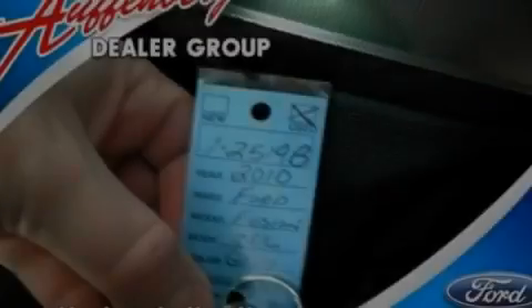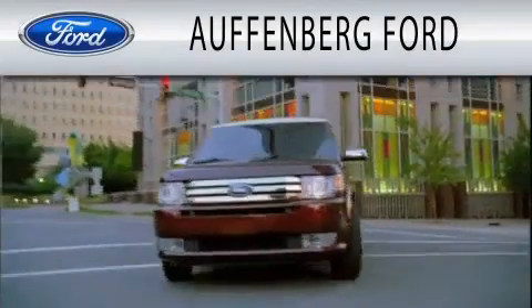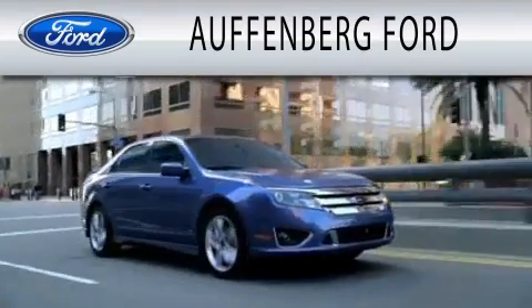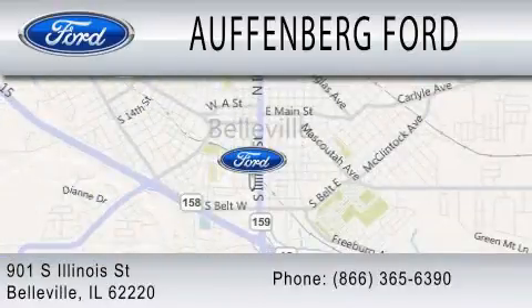Stop by today and test drive this vehicle for yourself. Auffenberg Ford is dedicated to doing everything possible to ensure that the experience you have selecting your next vehicle is as pleasant as possible. We are located at 901 South Illinois Street in Belleville.